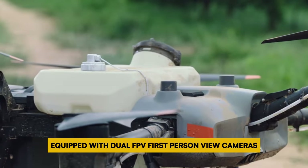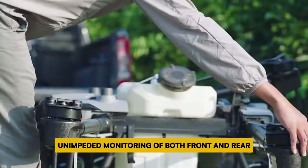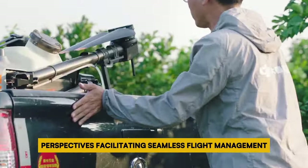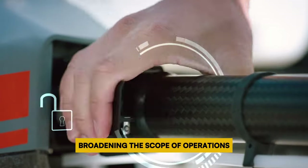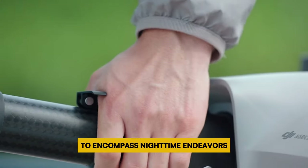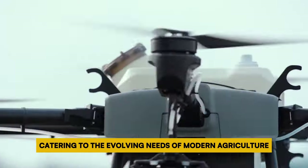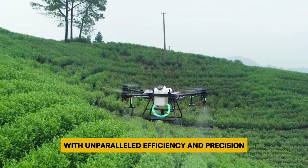Equipped with dual FPV (first-person view) cameras, the AGRAZ-T30 ensures unimpeded monitoring of both front and rear perspectives, facilitating seamless flight management. Additionally, its integrated bright searchlight augments nocturnal visibility, broadening the scope of operations to encompass nighttime endeavors. The AGRAZ-T30 embodies a fusion of innovation and practicality, catering to the evolving needs of modern agriculture with unparalleled efficiency and precision.